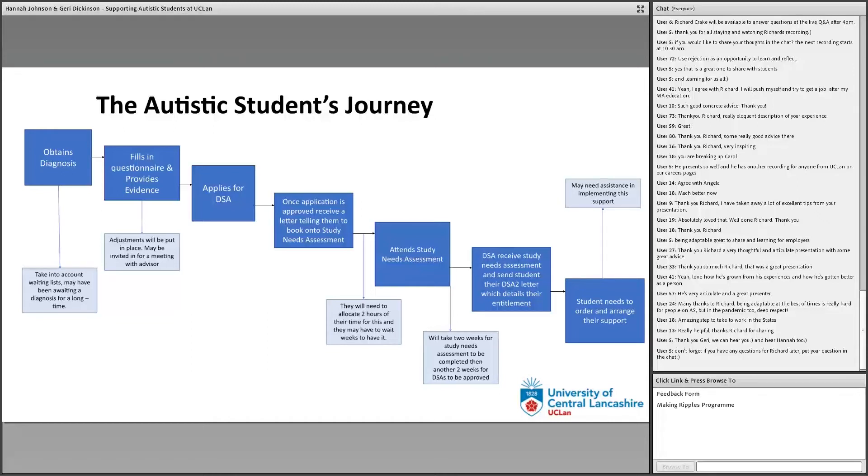If you compare this student journey to the type of journey that a student without a disability has to take — which is just completing UCAS and applying for student finance, which in itself is complicated enough — then if you add on all of these other layers, it's quite frustrating and quite long as well. So that's why in Inclusive Support we recognise that, and we have a lot of support available. I'm going to talk about that support now.